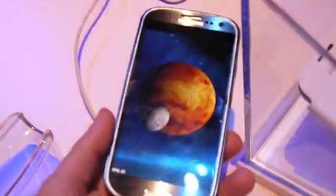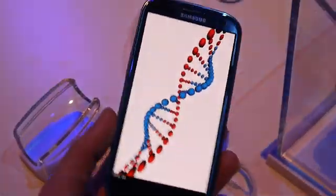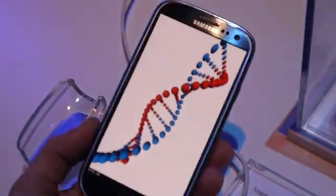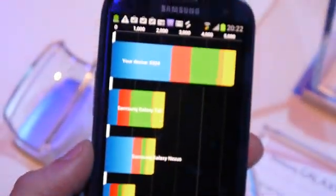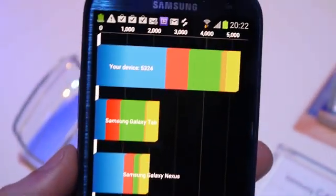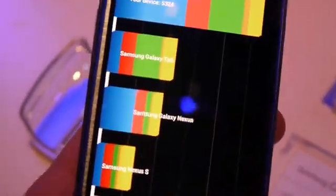Hey guys, Rayful Fulmarina here, live at Samsung's Galaxy S3 launch event here in London. I'm currently doing a quick benchmark session with the Galaxy S3. That was Quadrant Standard and we got 5,324 points — that's pretty good. As you can see, it outscores every other device here.